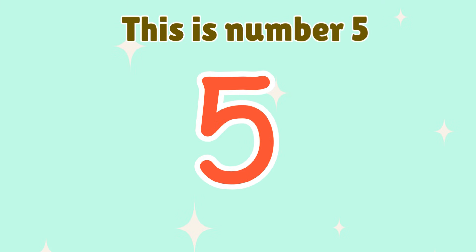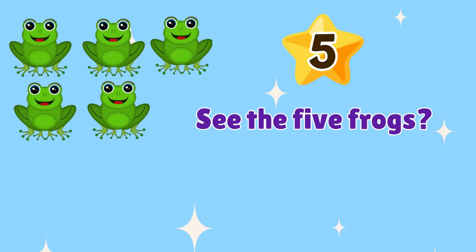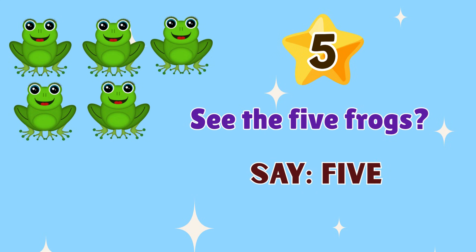5. This is number 5. See the 5 frogs? Say 5.